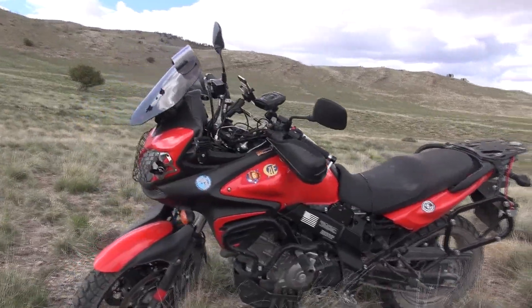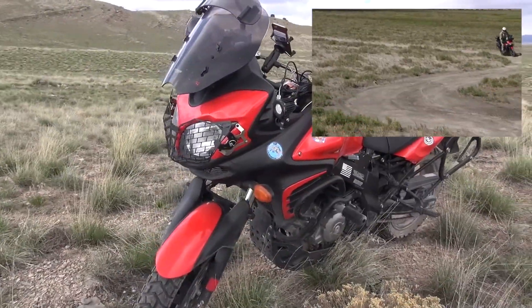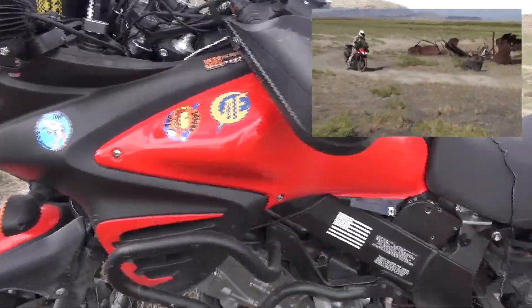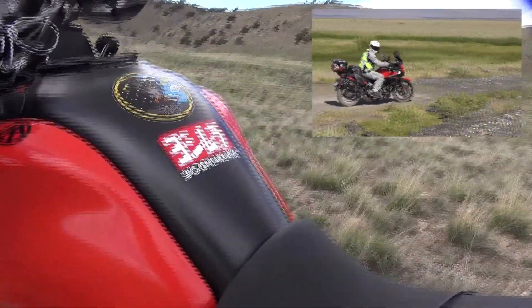I'll throw in some footage — you can see that I'm not like a good dirt rider by any means, but I do take it real slow and cozy. I don't like laying this thing down. As you can see, I've done it a lot. But I'm not that good of a dirt rider, so I ride my limits and keep it nice and cozy.